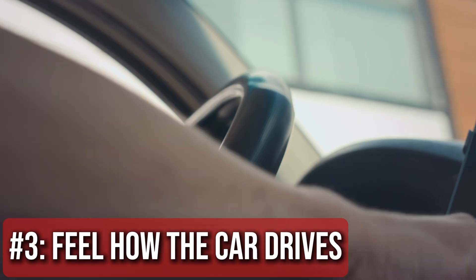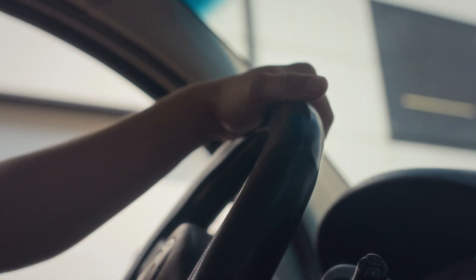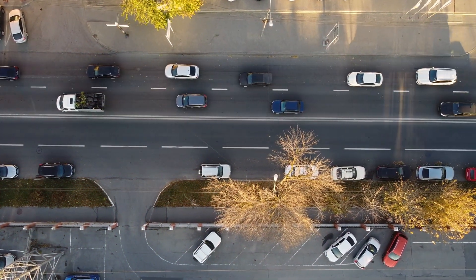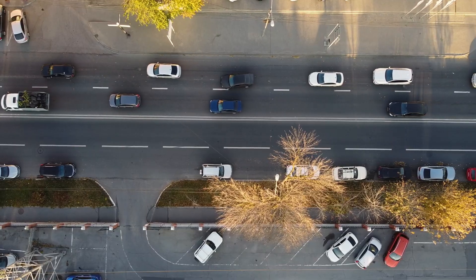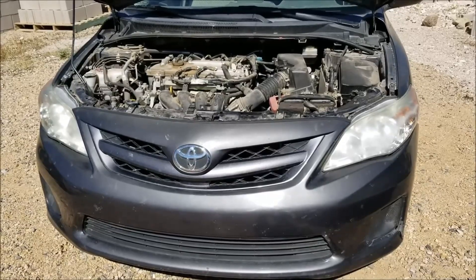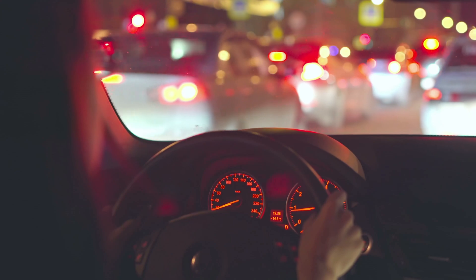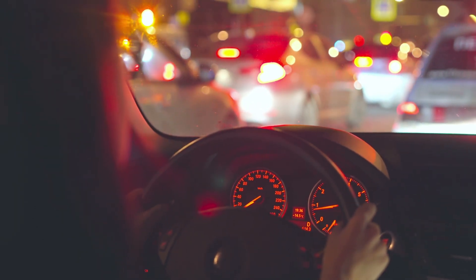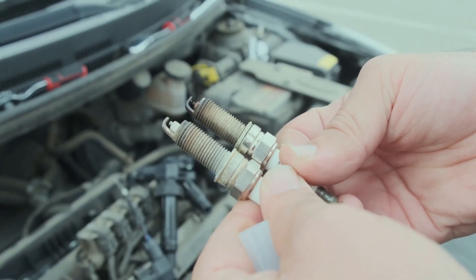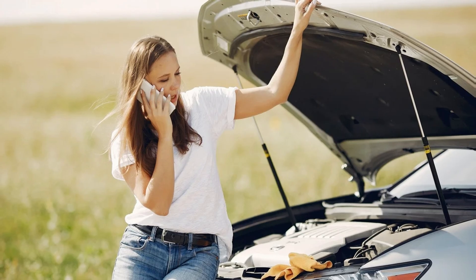Step 3: Feel how the car drives. If your car shakes, stalls, jerks when accelerating, or just doesn't feel as strong as usual, you're probably dealing with a misfire, bad sensor, or fuel issue. An engine needs three things to run right: air, fuel, and spark. If one of those isn't working properly, the engine will let you know. Sluggish performance could mean a clogged fuel filter or dirty injectors. Hesitation might point to a bad spark plug or coil. If it stalls when stopping, you could have a problem with idle control or vacuum leaks.